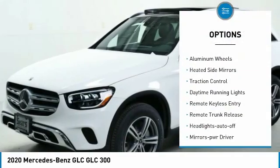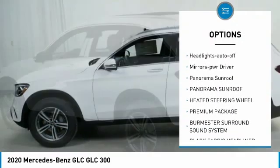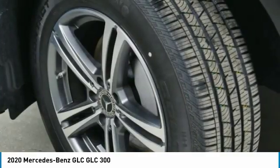All-wheel drive, aluminum wheels, heated mirrors, traction control, daytime running lights, remote keyless entry, remote trunk release, headlights auto off, mirror memory, panorama sunroof.